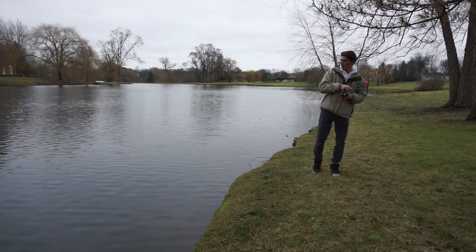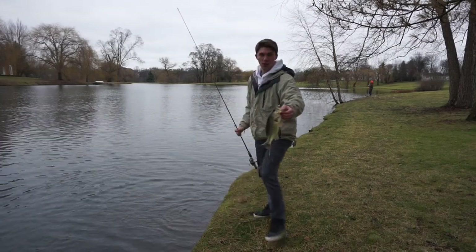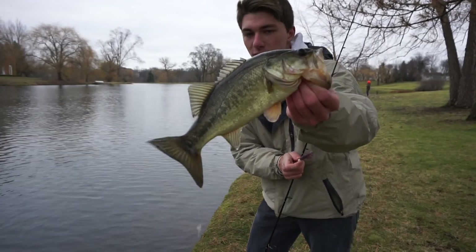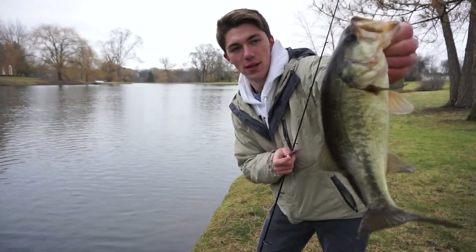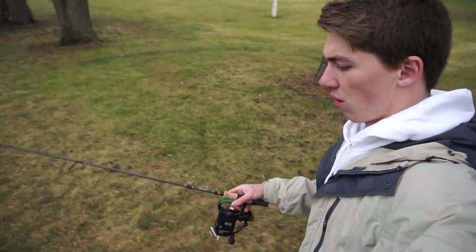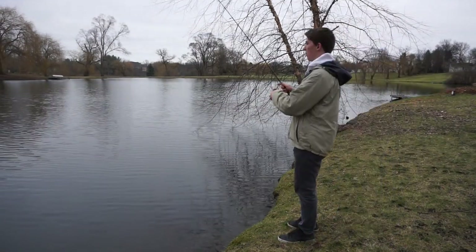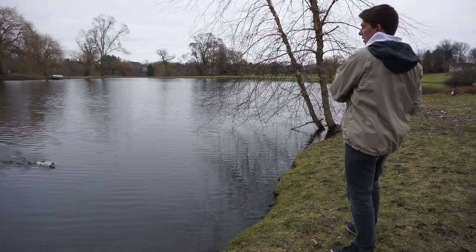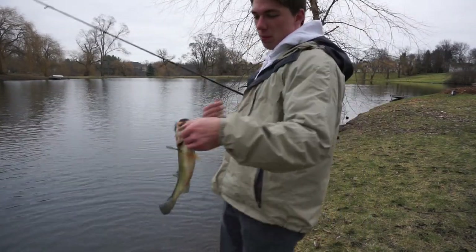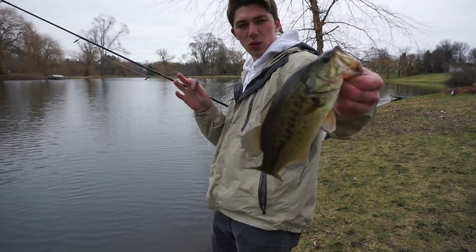These little grubs are super subtle and they just get bit when larger presentations don't. We're fishing a pond but you can apply this to big lakes. I'm moving to find some slightly deeper water without as much grass — find the right cranking speed to keep the bait just above the grass. It may seem kind of stupid catching tiny fish, but eventually you'll run across quality fish. It's a great wintertime technique, along with the Ned Rig.